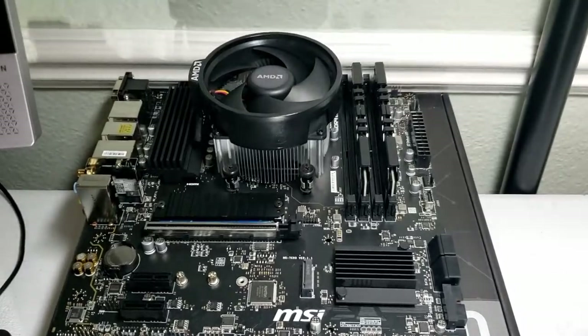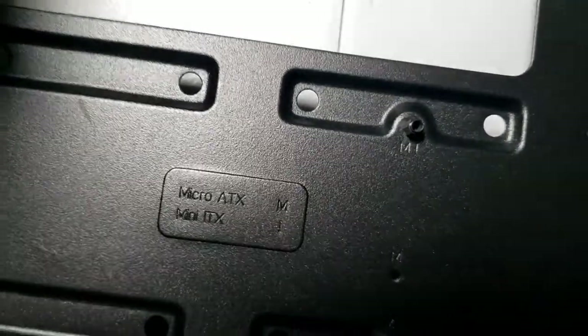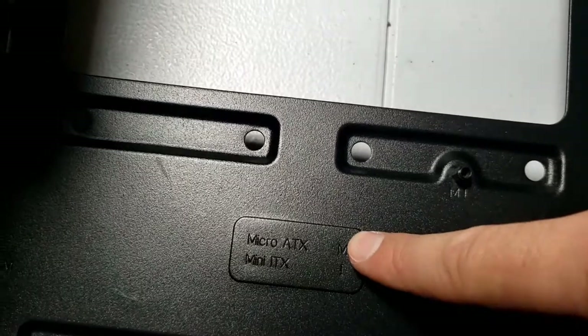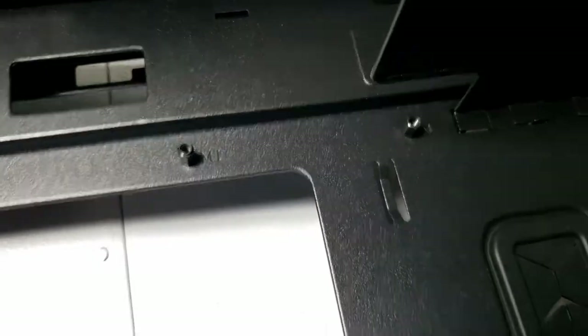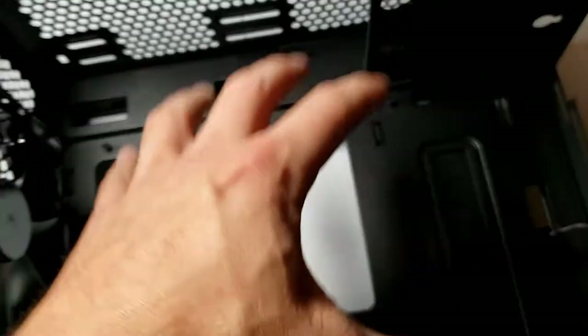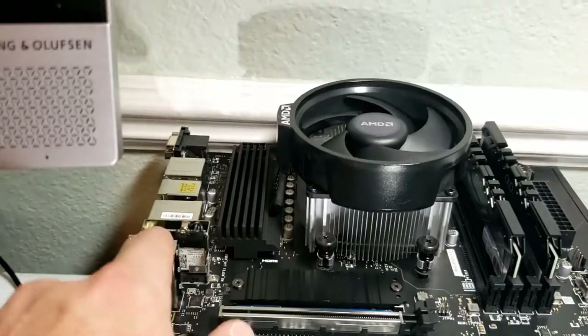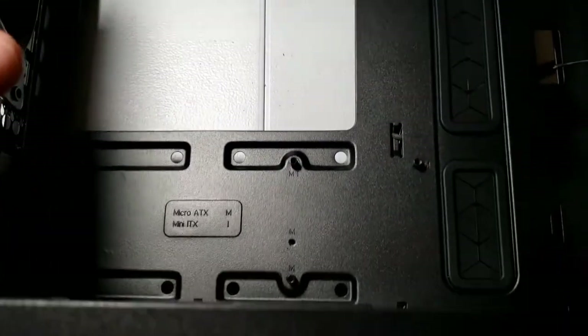With the motherboard ready, let's talk about the case. It has micro-ATX standoffs marked with an M — I've made sure all standoffs are in the right positions. I simply pick up the motherboard and set it onto the standoffs. On the side you can see the IO shield, which is the input/output shield covering all the motherboard ports. We line it up and stick it in.